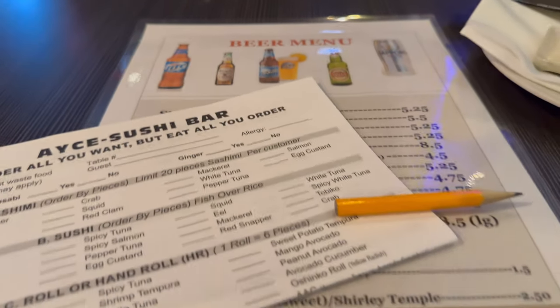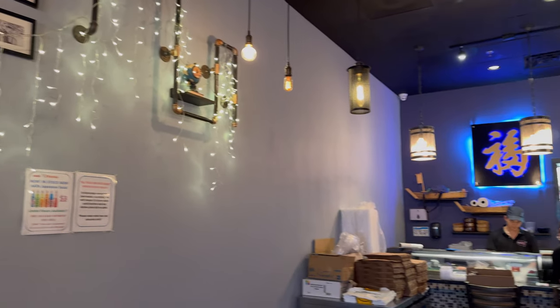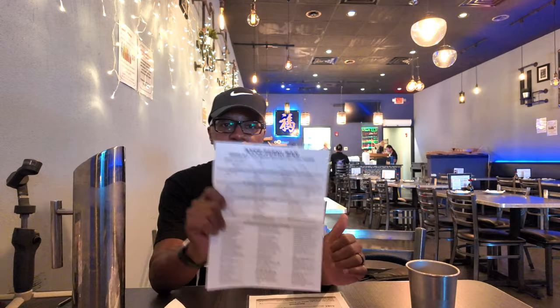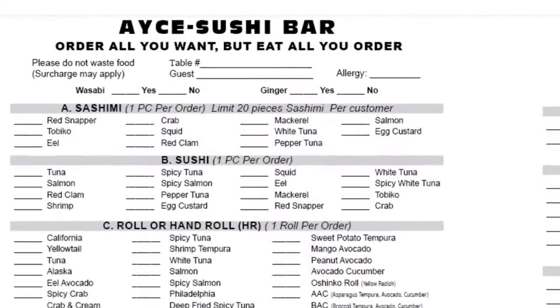We are at the all-you-can-eat sushi at Sushi Extreme, right off Limestone Road. This is probably the second all-you-can-eat sushi place I've ever been to and one of my favorites. The way this works is you don't go out to a buffet and get your food — they bring out a sheet and you mark off what you want.